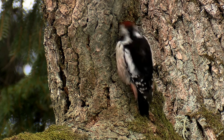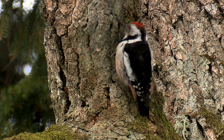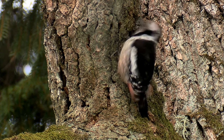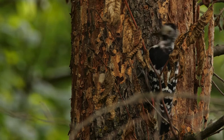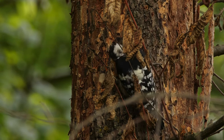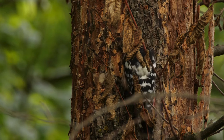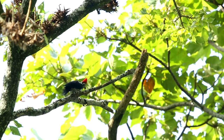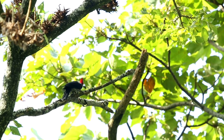Woodpeckers have a complex relationship with gardens. They are nature's pest control — they love feasting on insects like beetles and grubs that can damage trees and other plants. By drilling into trees they expose these hidden insects for a tasty snack. Some woodpecker species, like the yellow-bellied sapsucker, enjoy the sweet sap of trees. While this can damage some ornamental trees, it's generally harmless to healthy ones.